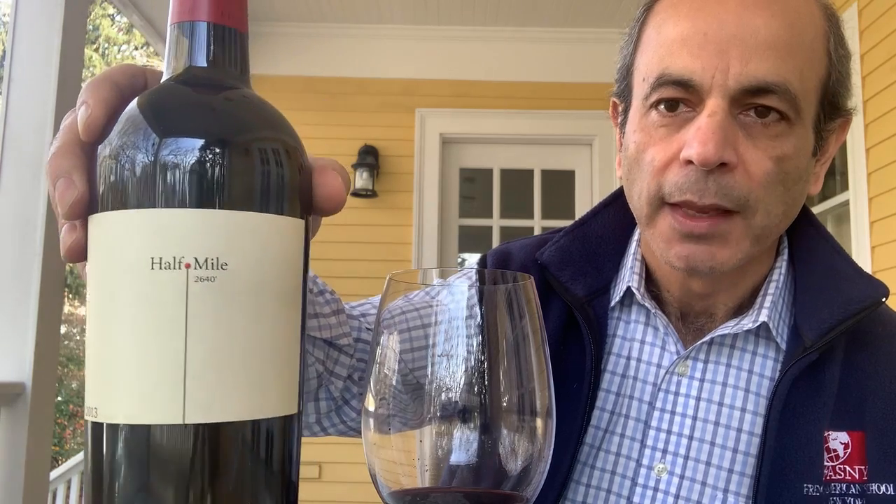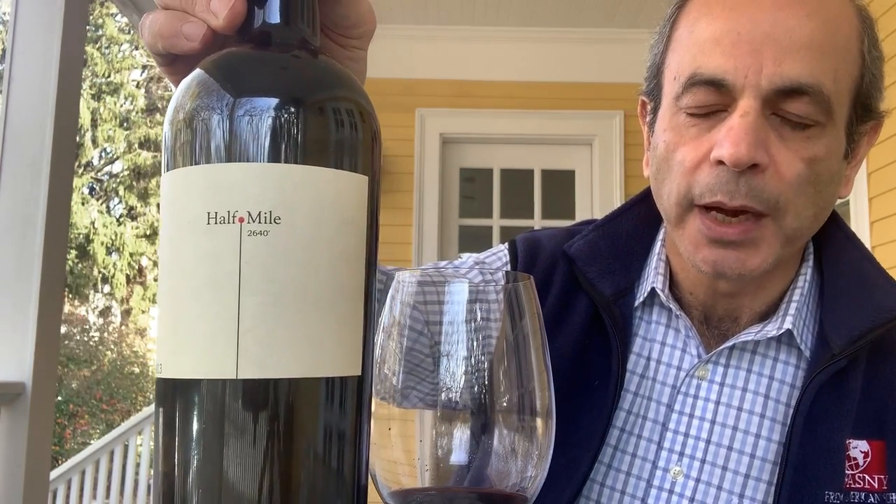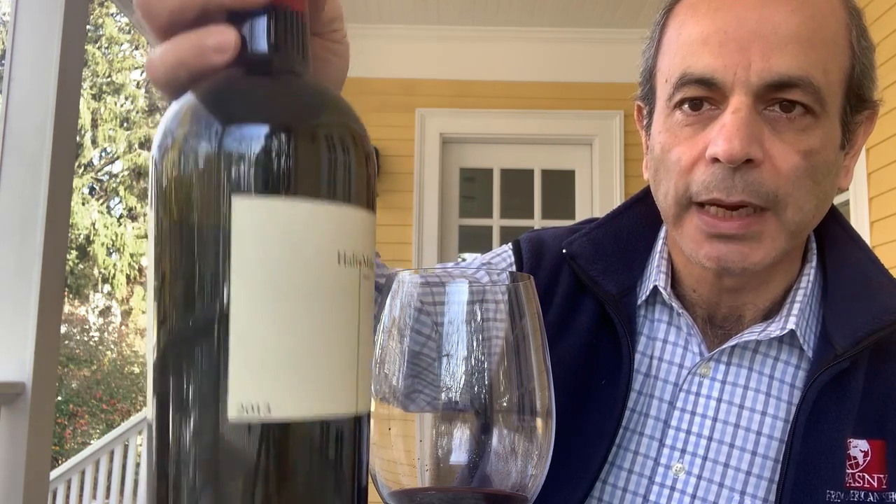This is a California Cabernet from Sonoma. This particular bottling is the Half Mile bottling, and you see the number on this — 2640 — that's 2640 feet, which is half a mile.